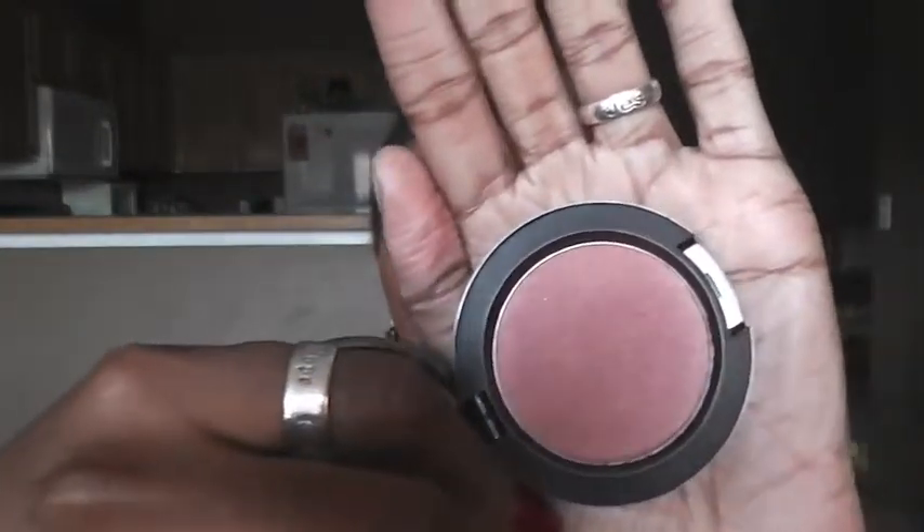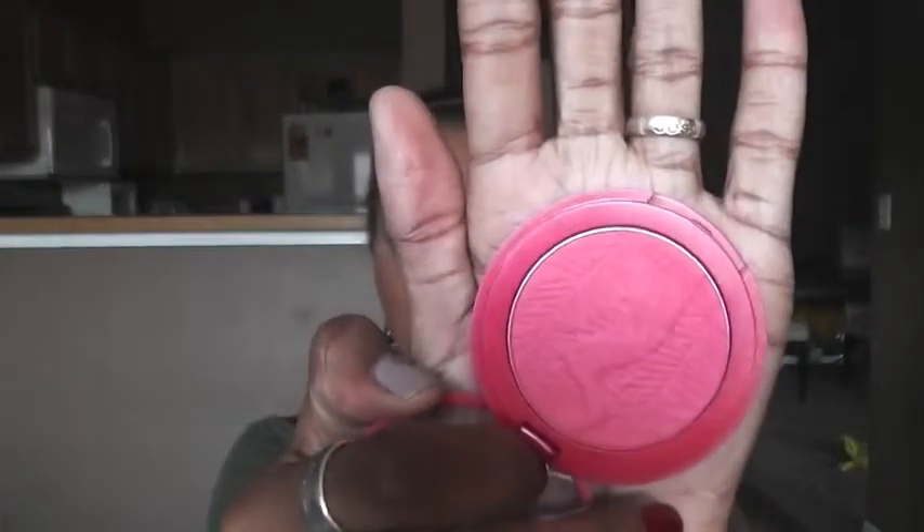For blush I have two. I have MAC Sheer Tone Shimmer Blush in Sweetest Cocoa — I just purchased this in a recent haul. The next blush I really enjoy is Tarte Amazonian Clay Blush in Natural Beauty. I have a combination of both on right now. I use them very lightly because I want the prominence to just be the illumination on my cheek.